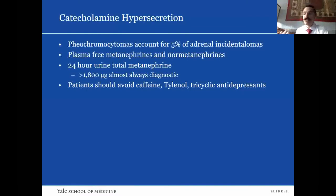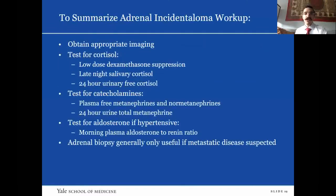Catecholamine hypersecretion is the test for pheochromocytomas, which account for 5% of all adrenal incidentalomas. So for every 20 adrenal incidentalomas you work up, you should be picking up a pheochromocytoma. The screening tests are plasma-free metanephrines and normetanephrines, or 24-hour total urometanephrine — either is acceptable. Patients should avoid caffeine, Tylenol, and tricyclic antidepressants prior to these studies.